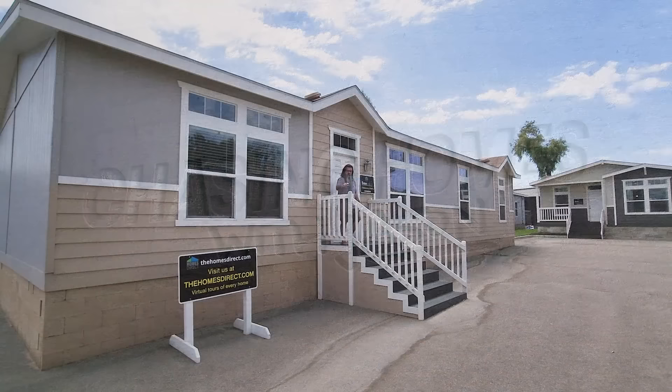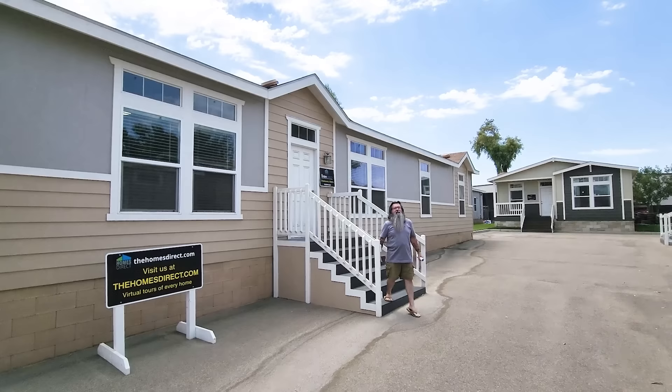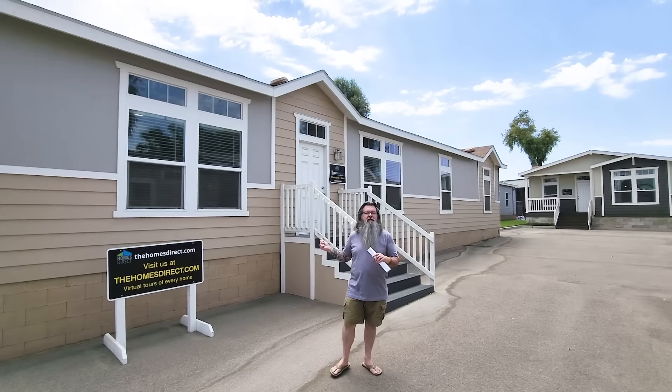Hey, Internetville. This is Jason Collins for ManufacturedHomes.com. We are at Homes Direct in Paris, California.